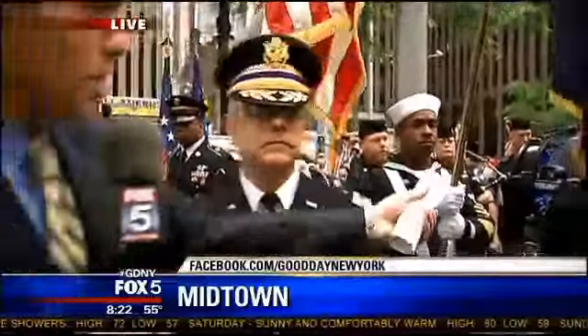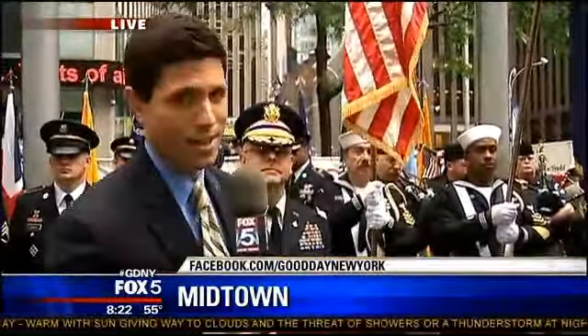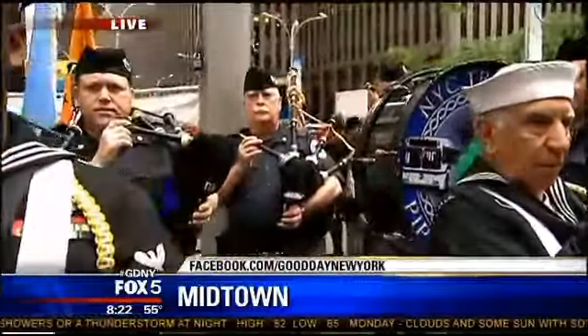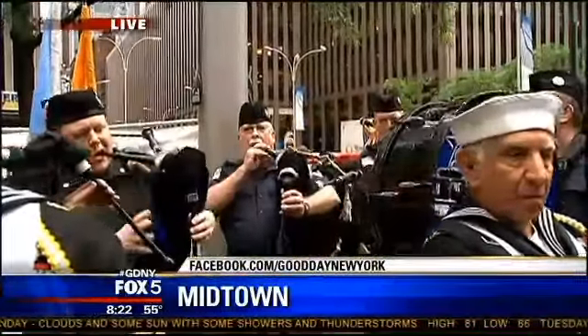Colonel, thank you very much. As we go back to you, Greg and Rosanna, I want to leave you with the sounds of the New York City Transit Pipe and Drum Corps. They're going to play us out as we toss it back to Greg and Rosanna in the studio. Thank you so much for your service — for Fox 5. I'm sorry, I wasn't in the Army either, so just easing out. All right, see you Ben. When we come back — I was in the Marine Corps. Slightly superior to the Army. You're going to get a time out. Go to the corner. We're going to come right back.